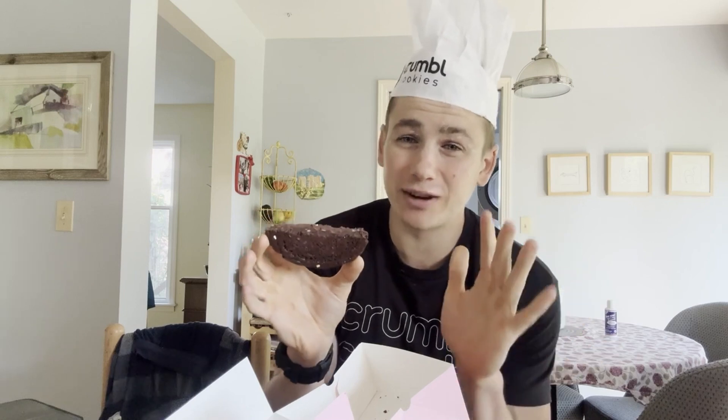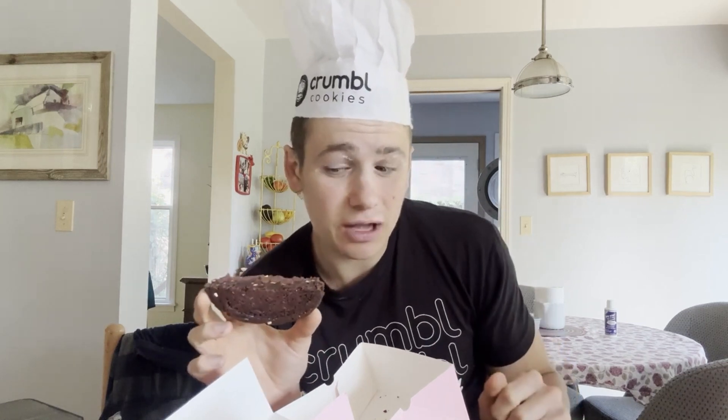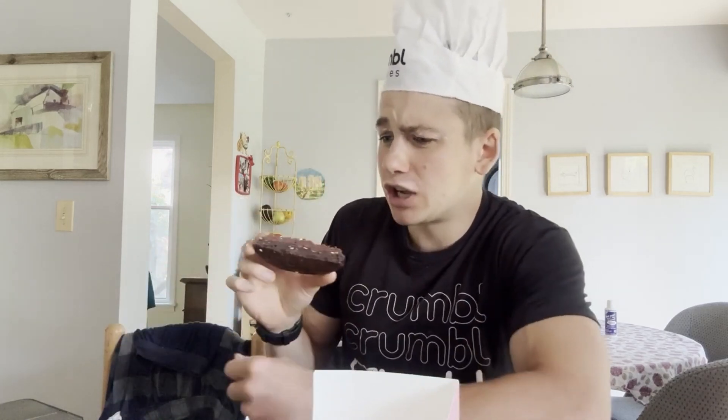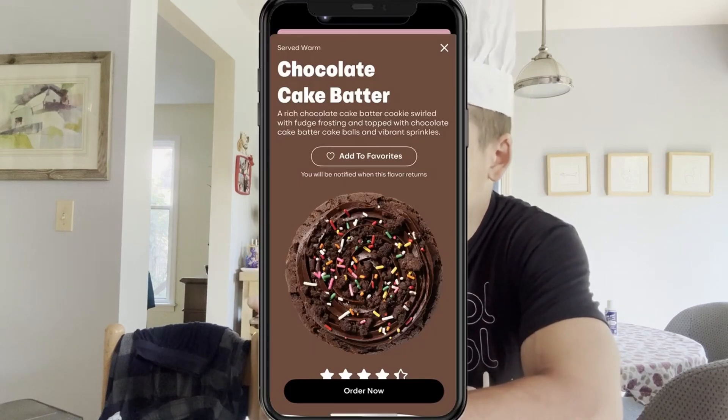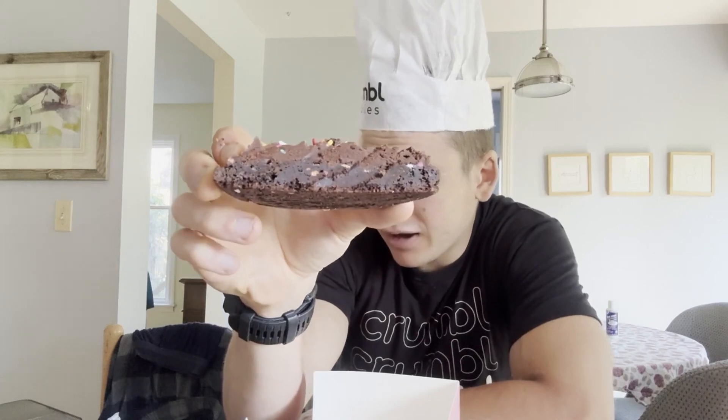Now, don't worry — Crumble didn't serve me half a cookie. I actually gave the other half to my dad, because my dad went and visited his mom, my grandmother. So I had them film a separate review of this chocolate cake batter cookie. I'm actually going to be playing that right after I review this cookie. Let me go ahead and tell you about this chocolate cake batter cookie — I have the description pulled up right here on my computer.